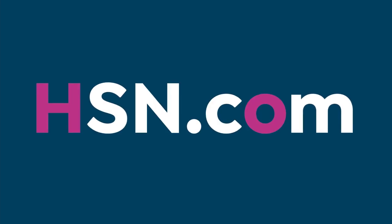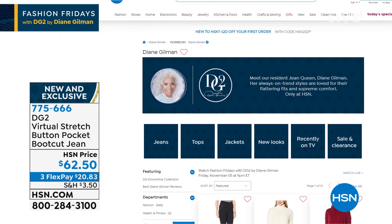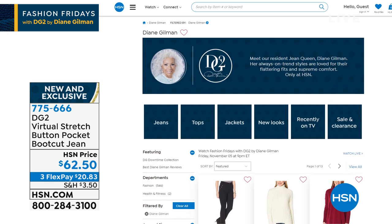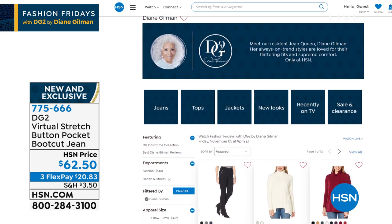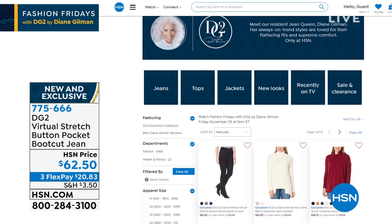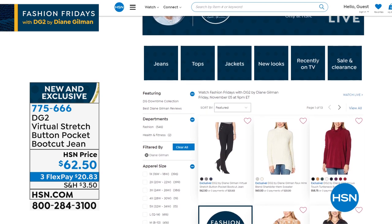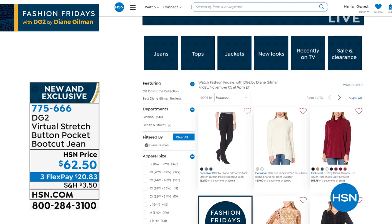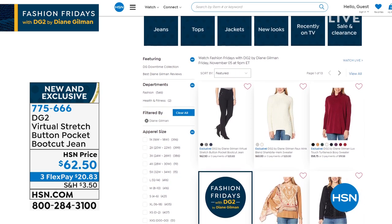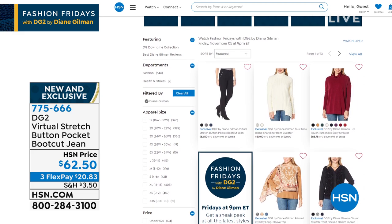Go to HSN.com — you can type in Diane Gilman or DG2 and see the entire collection. Sometimes we're right in the middle of a conversation and we have to wrap it up. If you've missed anything, if you want to watch anything over again, if we don't have what you're looking for, go to our store at HSN.com. You'll find Diane's entire assortment there, and you can watch the videos, read the specifications, the fabrics — all the information you need.